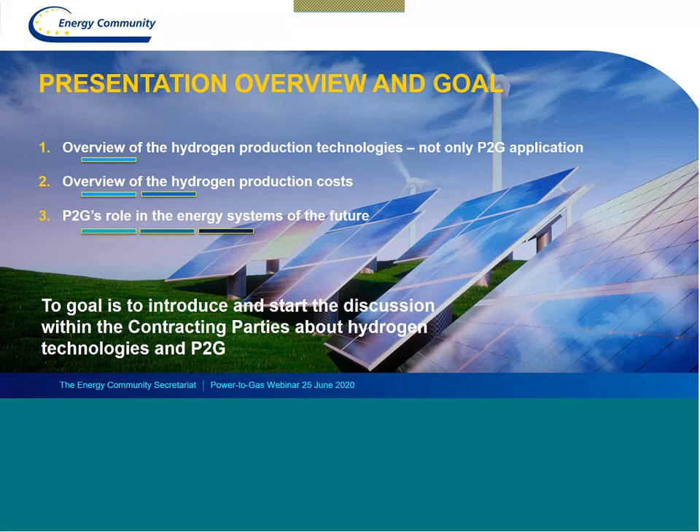The video will also be available on YouTube, so anyone who is not here or who would like to share it with others will be able to do so. We are also in the process of commissioning a hydrogen potential study for the contracting parties, which we will launch soon. We hope to be finished by the beginning of 2021 — hopefully January — which will assess the potential of applying hydrogen technologies in the Energy Community contracting parties.